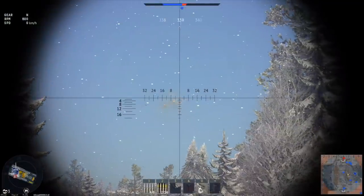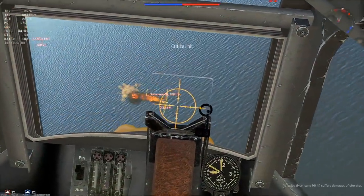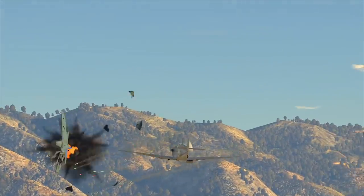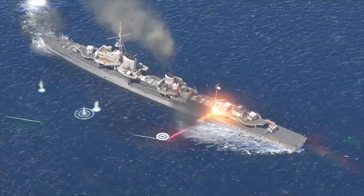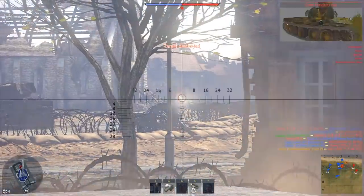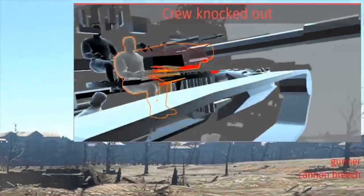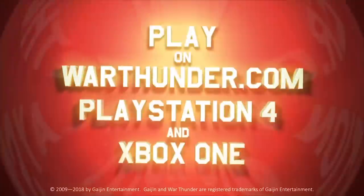This video is sponsored by War Thunder. If you are fascinated by military vehicles and technology, War Thunder is a military vehicle combat game you can download and play for free on PC, PlayStation 4, and Xbox One with cross-platform support. It features over 1,200 playable aircraft, tanks, helicopters, and ships from the 1930s to the 1990s across more than 80 theaters of war. Defense Updates viewers can get a free premium vehicle and three days of premium account time by registering via the link in the description.